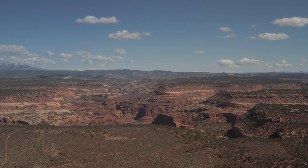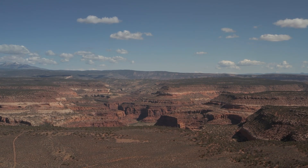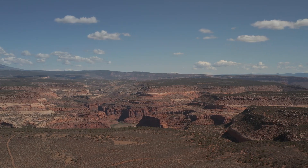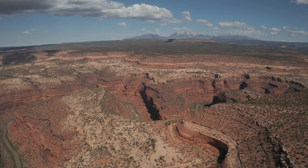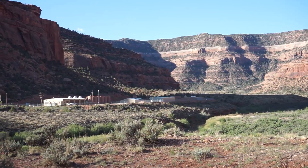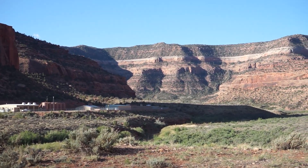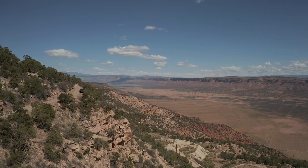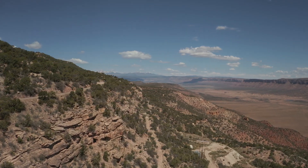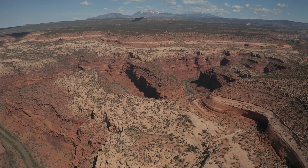As this project reaches an end, they have been researching alternative ways to deal with the high salinity. One option is bringing back the evaporation ponds. Another is building a new injection well in a different location. Another is building a desalination plant. But it sounds like the alternative they will most likely go with once this unit reaches end of life is to do nothing — they'll monitor how much brine reaches the Dolores River and hope it won't have a bad effect downstream.